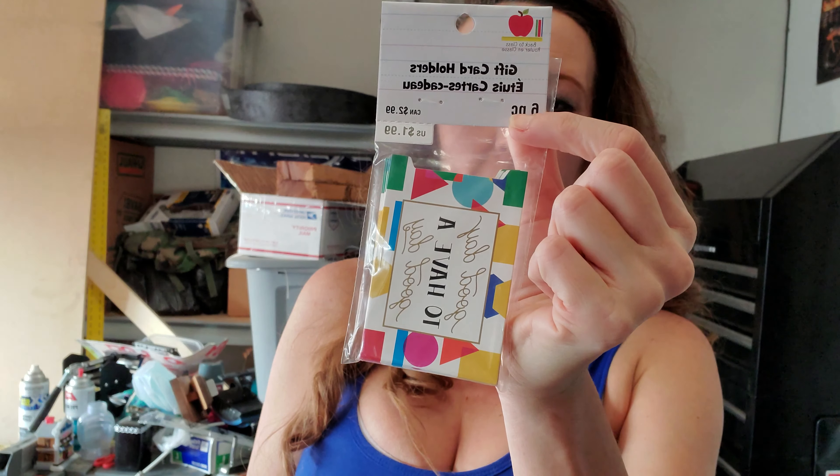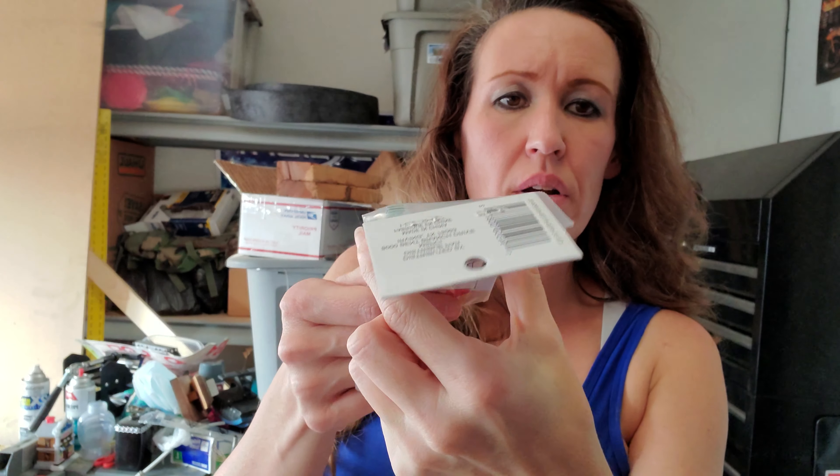This one was $1.99, was 60% off, and there are only six in here, but they're little gift card holders. I thought that was really cute — they're already done into a gift card for you. Literally I can just do the outside of it and it can be a little pocket or something in my notebook.